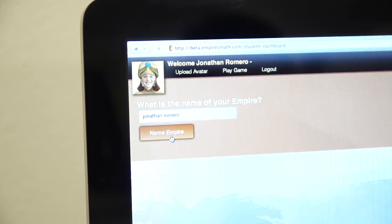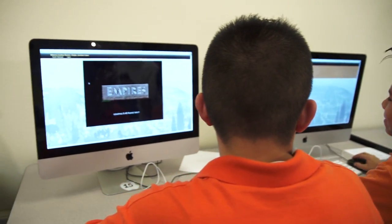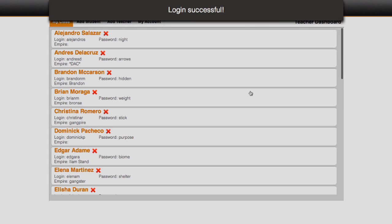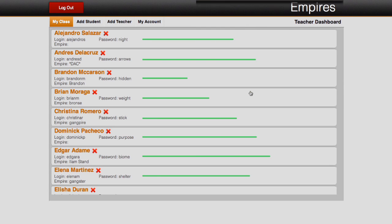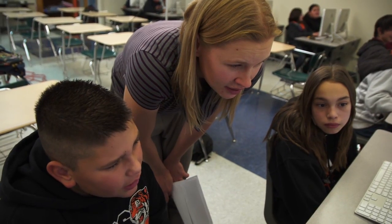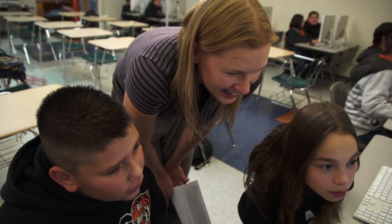Like any good web-based tool, Empires integrates with a learning management system and has a powerful set of features for the educator in the classroom. What I like about the dashboard is that it shows me how far each student has progressed, quickly giving me a view of how far along each student or the entire class is. It fits into my existing curriculum and really enhances what I already have going on.